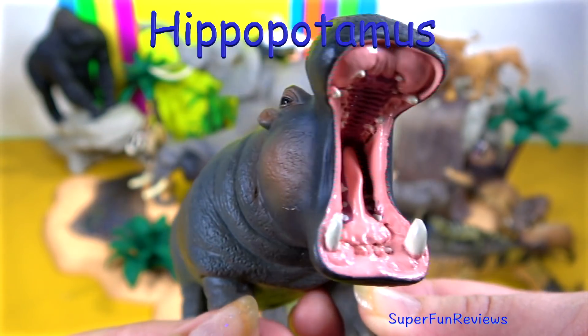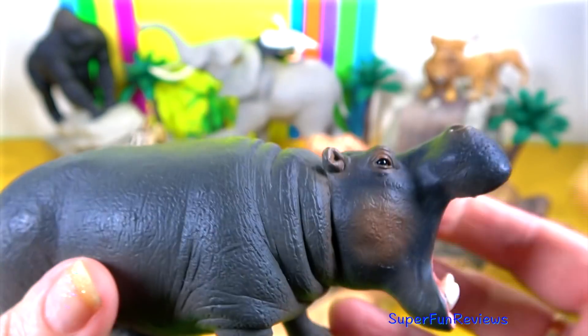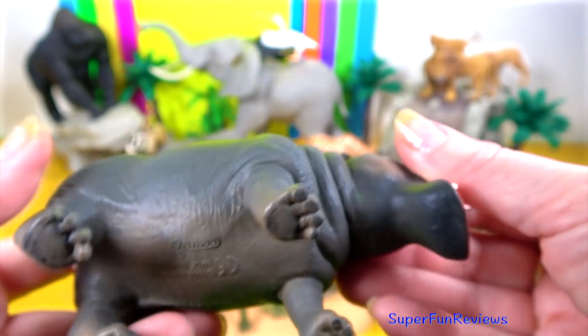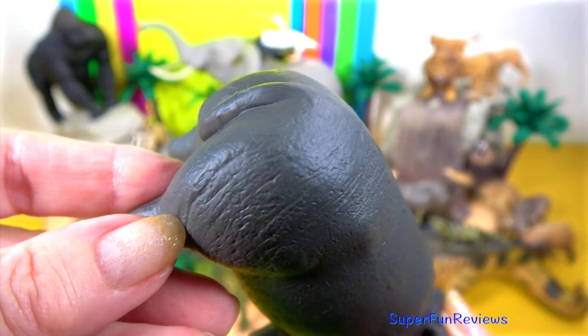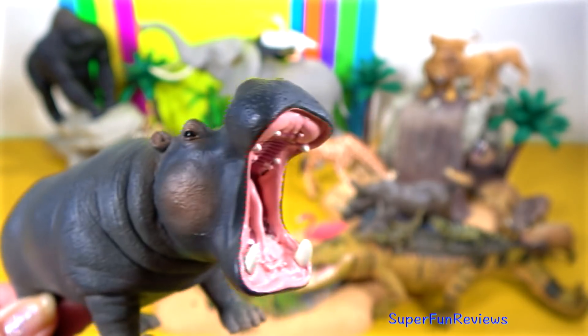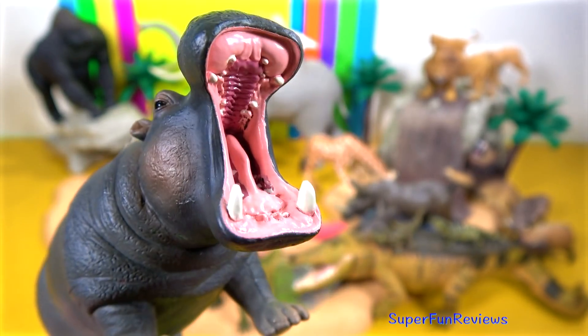The hippopotamus — such a wide open mouth and long teeth. In reality, the hippopotamus is a dangerous creature. They have powerful jaws and sharp teeth that can crush a crocodile or split a boat in two.